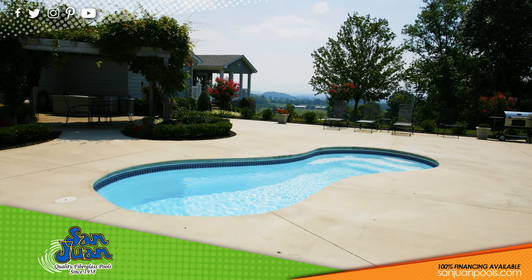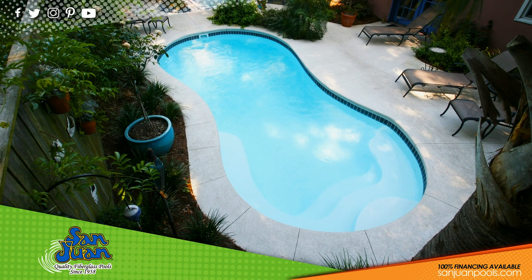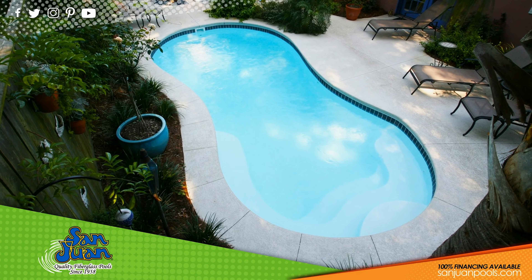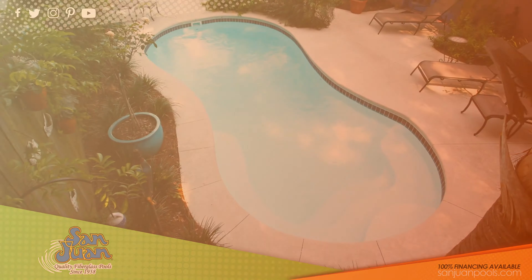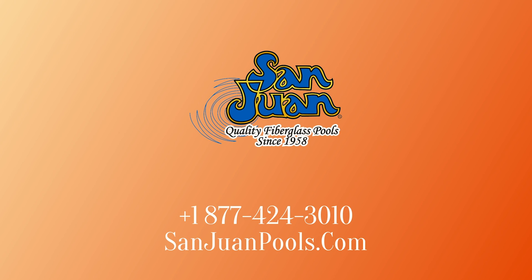We recommend this swimming pool to consumers who enjoy regular water aerobics and pool games. The Cocoa Beach is a stunning illustration of the creative qualities of our San Juan Fiberglass Swimming Pools. San Juan Fiberglass Pools is the oldest manufacturer of fiberglass pool and spa swimming pools in the United States.